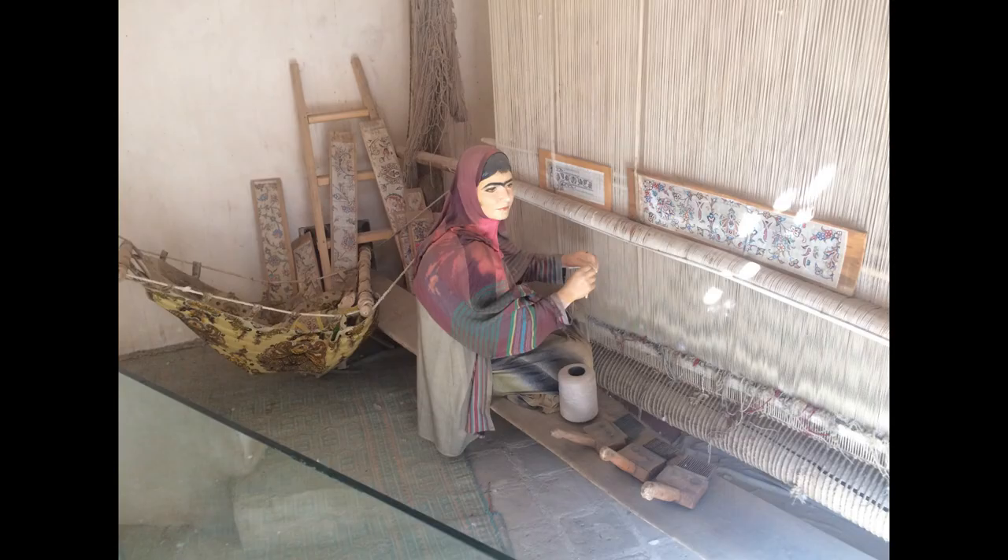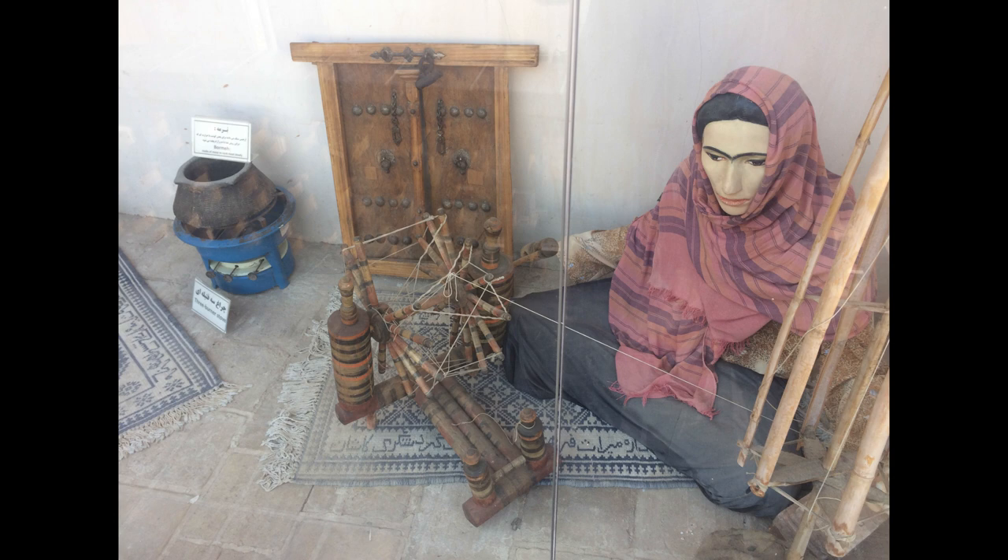All carpets and rugs were made by hand due to the lack of machinery in the past, which was an arduous activity.